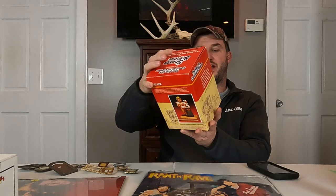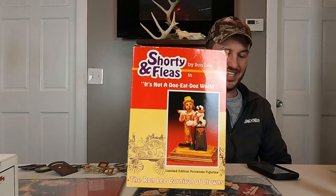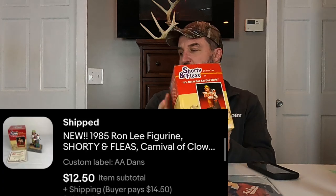Then we have this Ron Lee — it's a clown kind of figurine statue. Shorty and Fleas, 1985. We had a quantity of two in these as well, and one of them sold for $12.50 plus shipping. Those ones don't go easily — same with like Norman Rockwell pieces. Just really happy when one goes out the door.